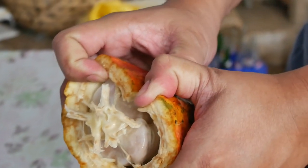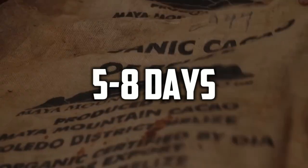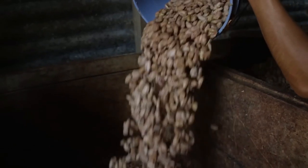After the cocoa beans have been removed, they're kept in a wooden box covered with sacks or banana leaves to ferment. This takes about five to eight days. Fermentation ensures there are no germs in the cocoa beans and that they have a great taste. It also helps destroy the seed coat, which is vital for the next step.